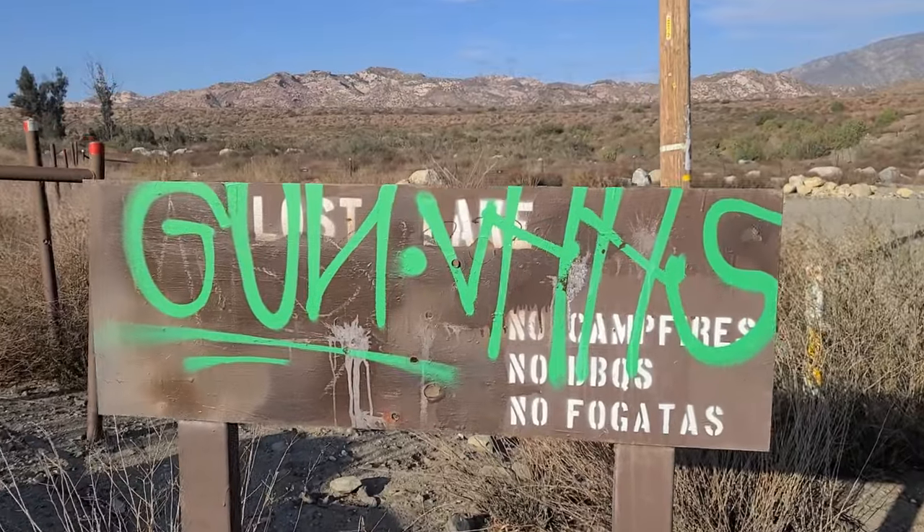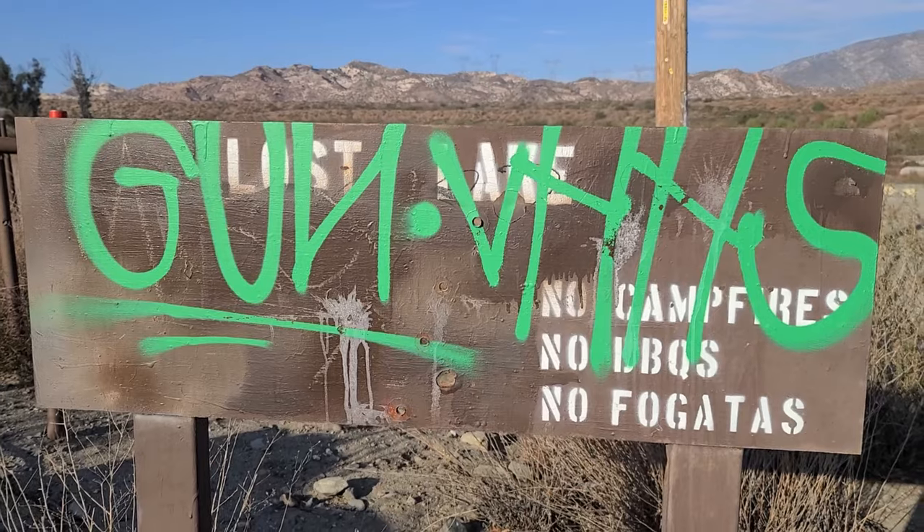Hey guys, welcome back to another video. I think I'm going to start a little series about showing you guys these small little interesting places. So let's get on with it. When I decided to take you guys to these interesting places, I was really curious which would be the first one I'd show you. And then I remembered about this small little lake called Las Lake here in the San Bernardino, San Gregorio mountain range.